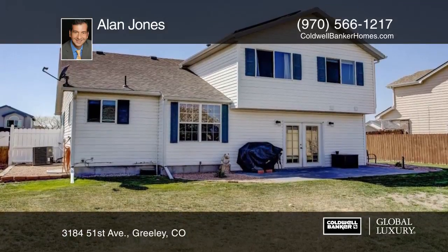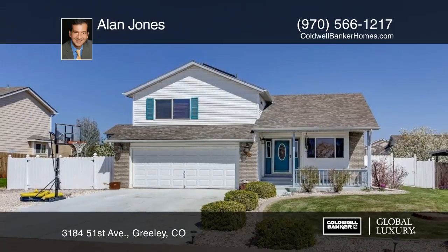This home is ready and waiting for you to make it your own. Contact Alan Jones to schedule your private tour.